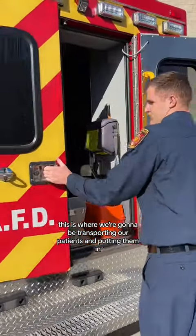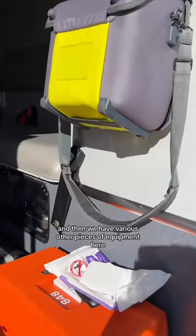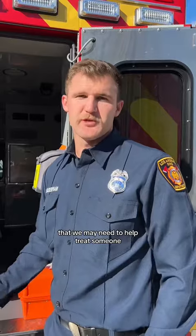Here we have the back of the ambulance. This is where we're going to be transporting our patients and putting them in. Here we have our gurney, which is going to lay down flat, and then we have various other pieces of equipment here that we may need to help treat someone.